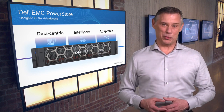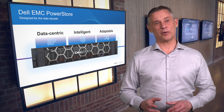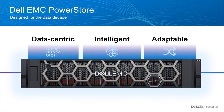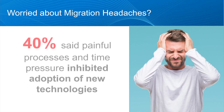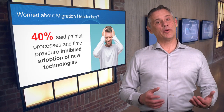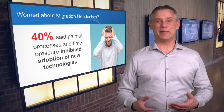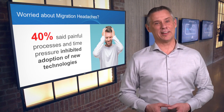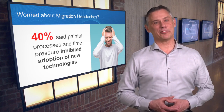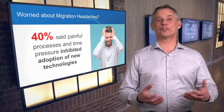PowerStore has been extremely well received and is causing IT professionals around the world to rethink their approach to infrastructure. But no matter how exciting any new technology is, it's never going to help your business if the cost and complexity of migrating keeps you from deploying it in the first place. In a recent survey of storage decision-makers, nearly 40% said concerns about painful data migration or lengthy implementation time had prevented them from adopting new technology. That's a lot of IT professionals opting not to grab hold of a new business advantage just because getting there is too difficult or disruptive.